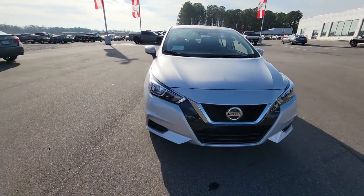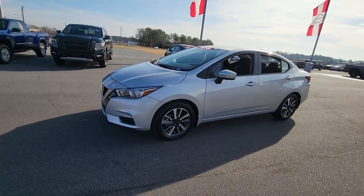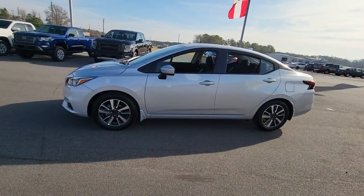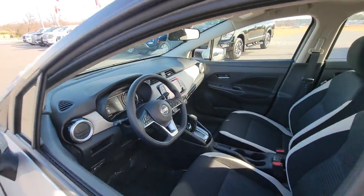You will be amazed by this 2022 Nissan Versa. This stylish, well-equipped Versa delivers an impressive suite of standard tech, including driver-assist safety features and touchscreen infotainment.